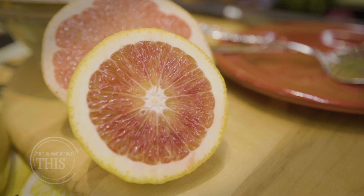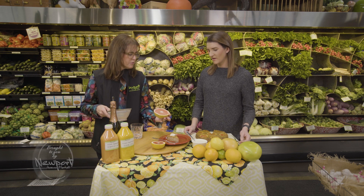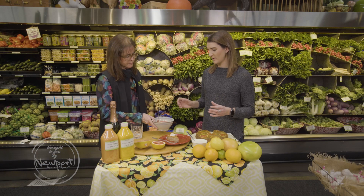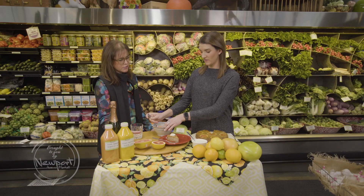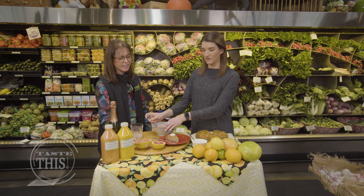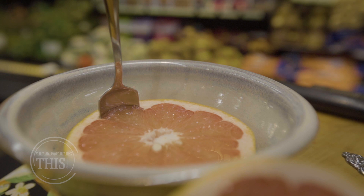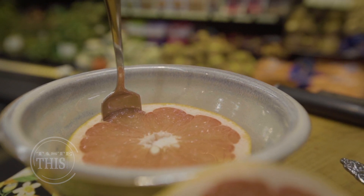We're starting with some ruby red grapefruit. What are we looking for when we're at the store picking one out? Beautiful color — oftentimes it'll have a pink blush to it and it'll be firm. You want to see your citrus in a refrigerated area. It helps retain the juiciness and the sugars, or the brix, which is how sweetness is measured. All that juice can sometimes be a bit tart when biting into a citrus.